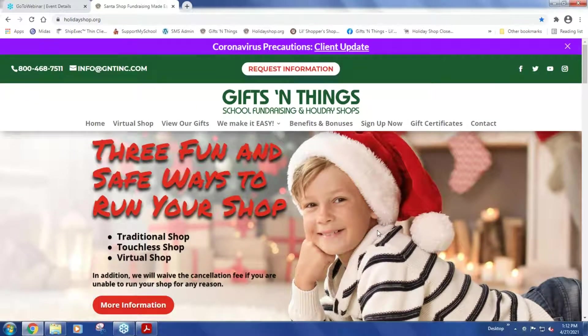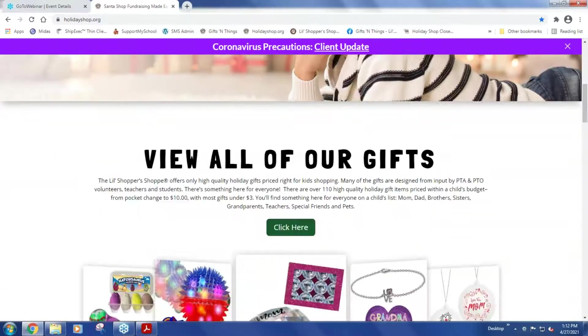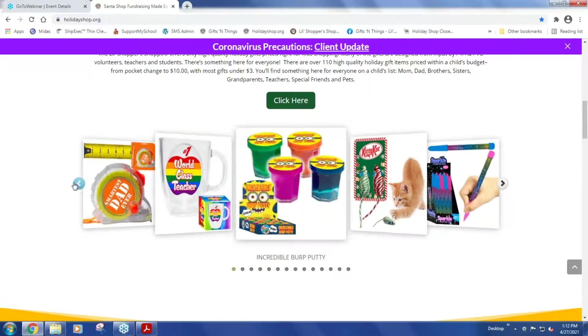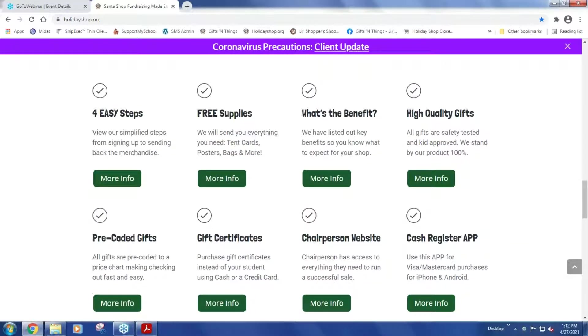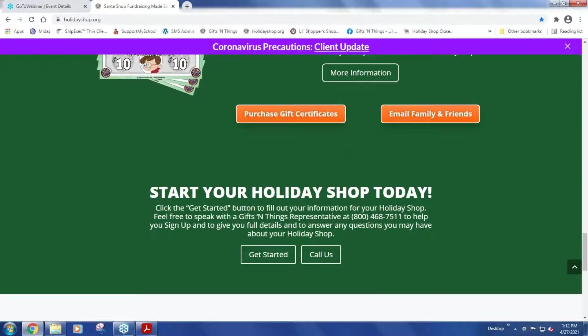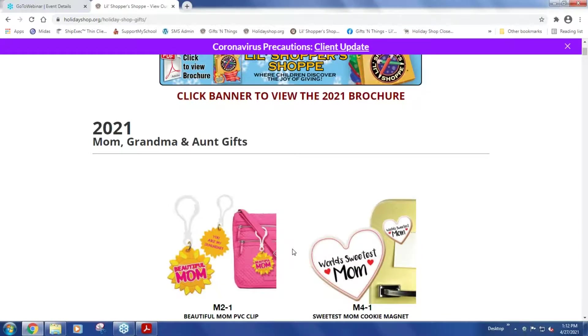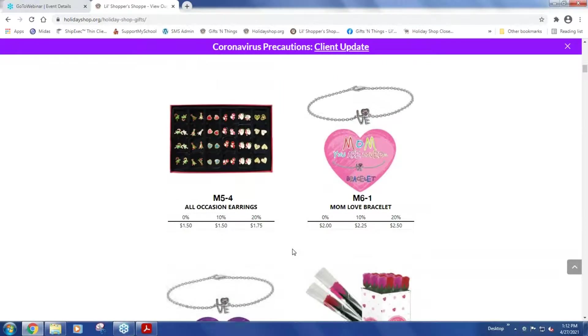I'm going to talk about our Little Shopper Shop program. A holiday shop is an in-school gift-buying service for children that typically happens between Thanksgiving and Christmas — a great way for them to buy gifts for family and friends in a safe shopping environment. For the people running the sale, this is a 100% risk-free, on-consignment program. We provide you merchandise, and whatever you sell, you sell. Whatever you don't sell, you pack up and send back to us. There's no risk to the school.